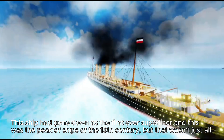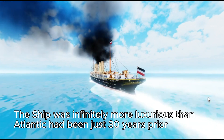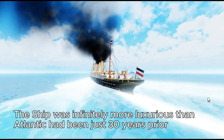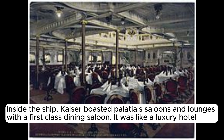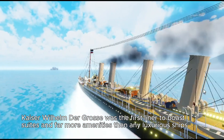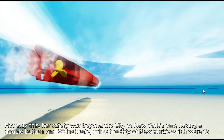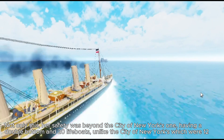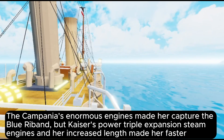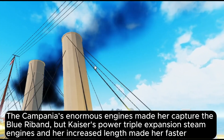This ship went down as the first ever super liner and was the peak of 19th-century shipbuilding. The Kaiser was infinitely more luxurious than the Atlantic had been just 30 years prior, boasting palatial saloons and lounges with a first-class dining saloon — like a luxury hotel. Kaiser Wilhelm der Grosse was the first liner to offer suites and far more amenities than any previous ship. Her safety also surpassed the City of New York, featuring a double bottom and 20 lifeboats compared to the City of New York's 12.